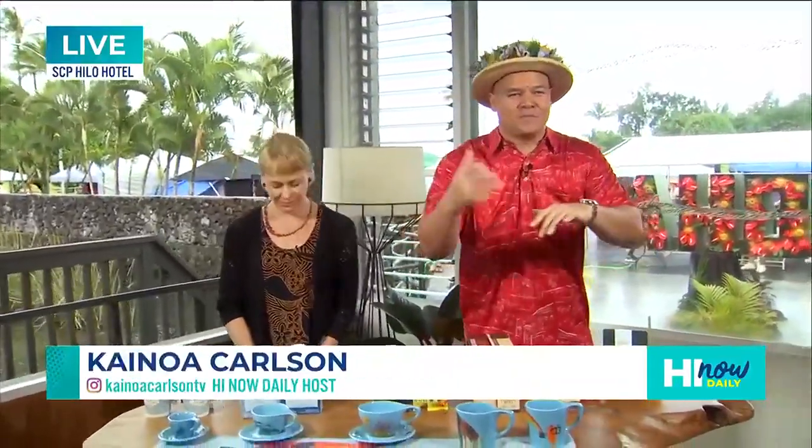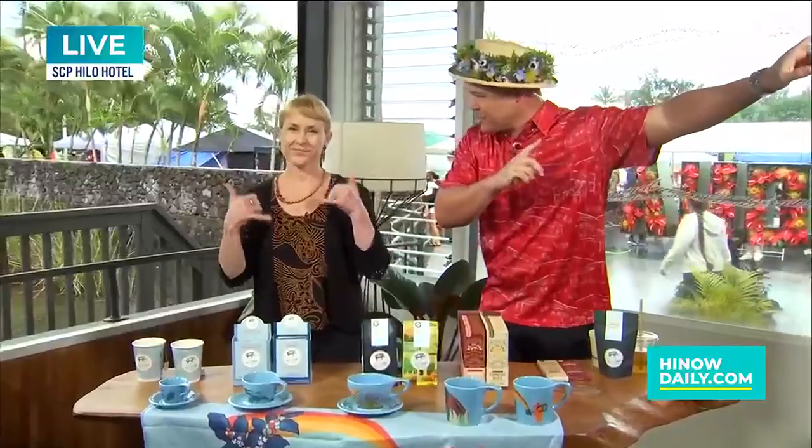Welcome back to Hi Now Daily. The Steppas just hit the stage at Mele Manaka and everyone over here is moving and grooving, including our next guest. This is Kelly Stewart, one of the owners of Big Island Coffee Roasters, located right across the street.